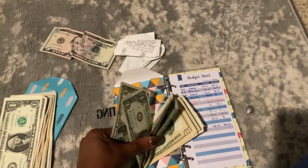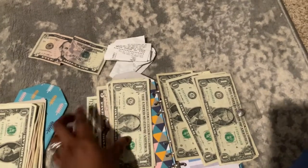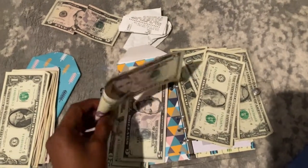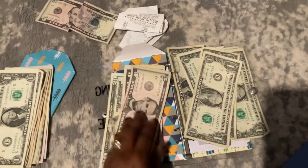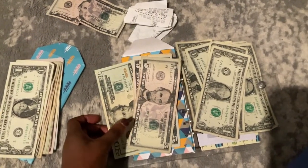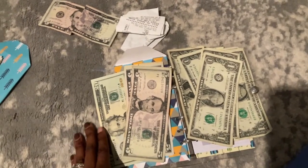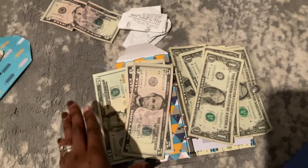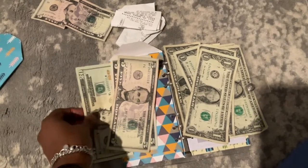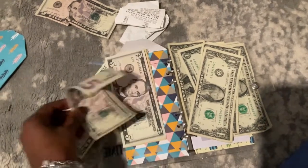I budgeted about $150 for groceries because I knew Christmas week was coming and I had some extra stuff to purchase, so I wanted to make sure I had enough money and didn't go over budget. What I am learning to do is adjust my budget based on my needs. I was literally trying to stick to one specific amount no matter what, but I needed to adjust based on the needs of the house at that time.